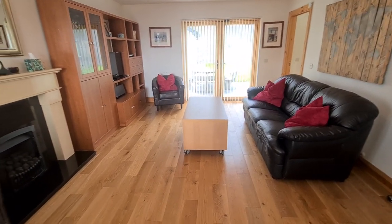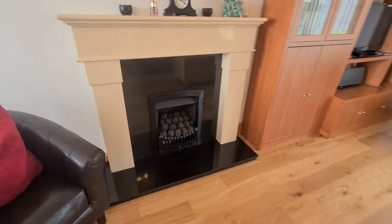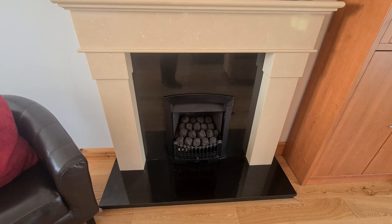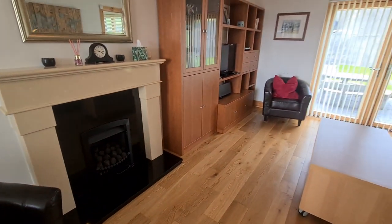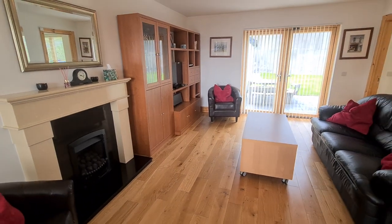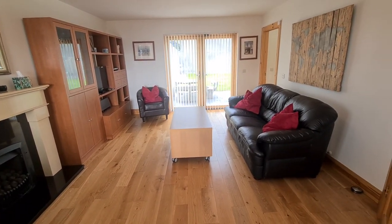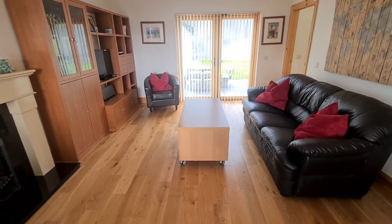As I swing the camera around, you're into the living space of the property, which has a nice marble surround feature fireplace with a granite insert and a gas fire unit — makes things nice and clean, particularly if you're using it as a holiday home. You can simply come down for the weekend and switch on your fire, but if you're into the open fireplace, nothing to stop you taking that out and burning solid fuel.